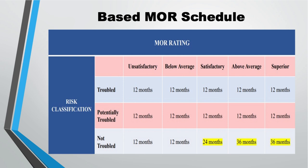Now let's look at not troubled at all. If the property is not troubled and you receive a satisfactory rating, your MR will be conducted every 24 months. For above average, it's every 36 months, and for superior, every 36 months as well. So truly, you want a non-troubled property.